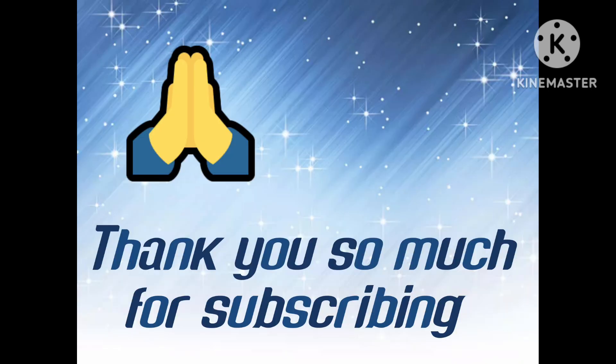In the next video we will see the rest of the numbers. Until then, bye-bye. Take care. See you.